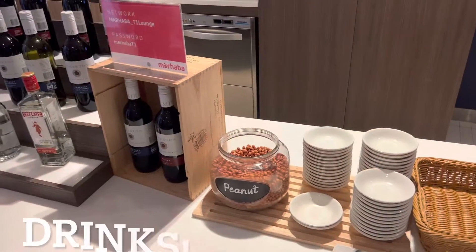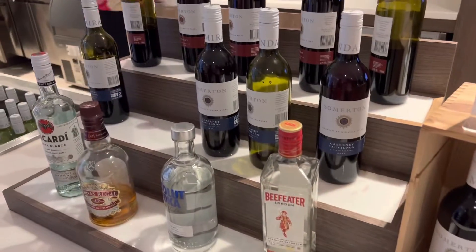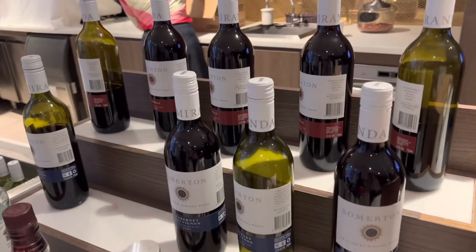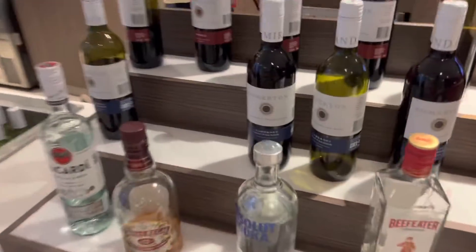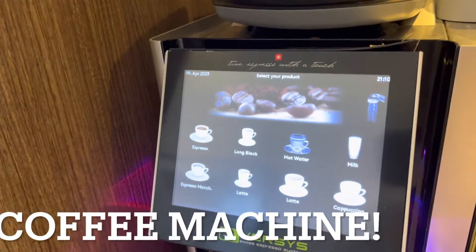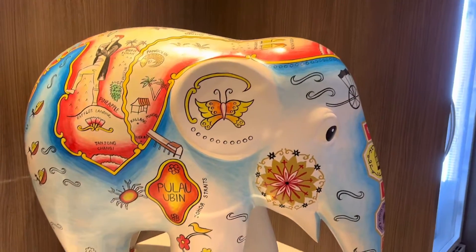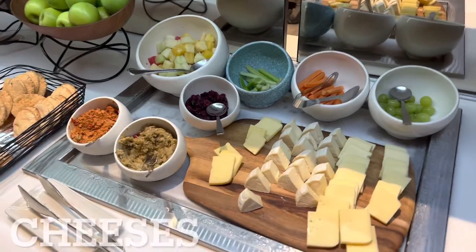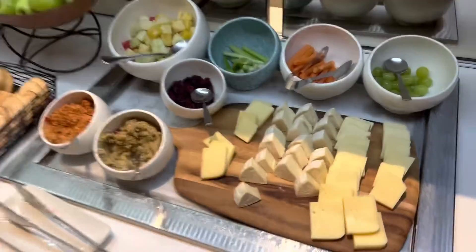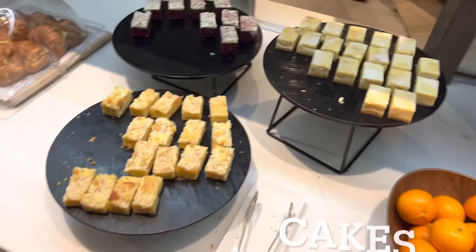The alcohol selection. Nice coffee machine. Cute looking Mahabra. Let's take a look at the food. Cheeses. It's pretty neat. Some kind of cakes.